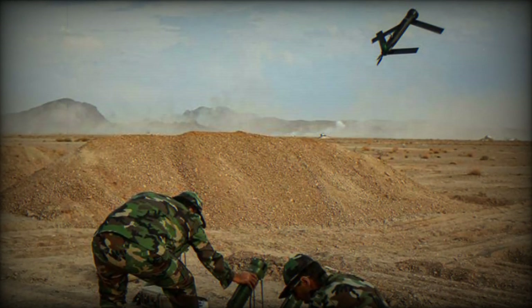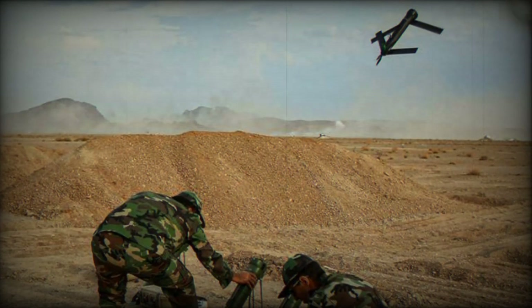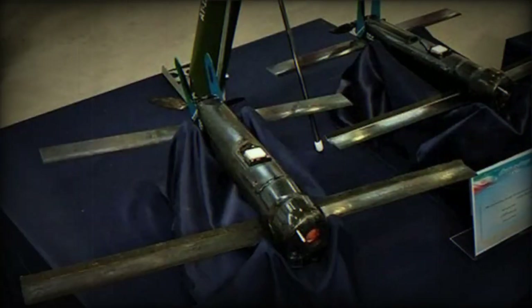This missile can target gatherings of enemy infantry units and vehicles. It is powered by an electric motor, and its warhead type is EFP — explosively formed penetrator — shrapnel, which can be guided both manually and automatically.